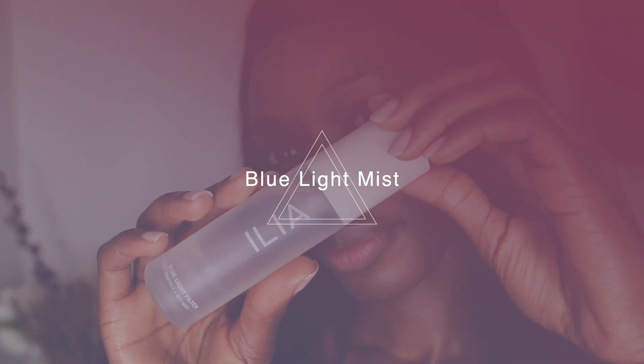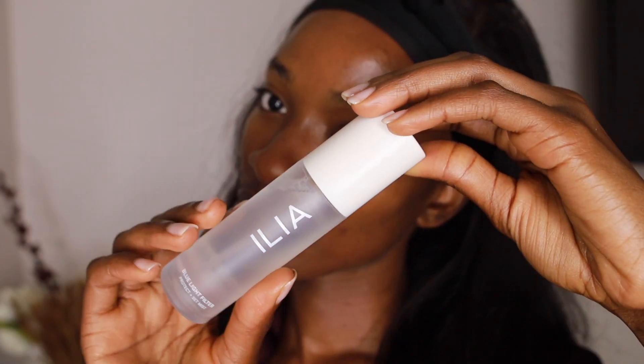I'm done with my routine at this point and ready to brush my hair and do all the last extra stuff, but I just got sent this product from Ilia. I have an affiliate link — if you want to look into their products, check the description box below. This is their Blue Light Filter Protect the Scent Mist. I like to add this at the very end of my routine. It helps protect against blue light from the computer, and since I sit in front of a computer a lot, it's important to me. I just spray a few pumps and voila, we're done.